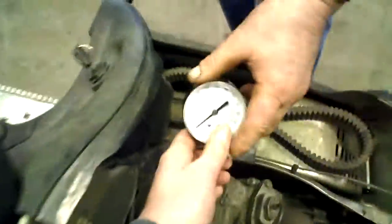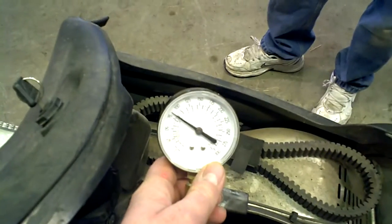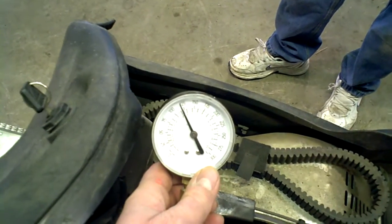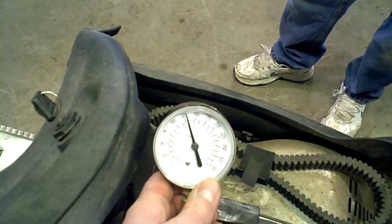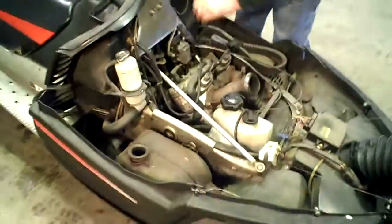Alright, clutch side — that's good, 127 on the clutch side. Thanks for stopping by.